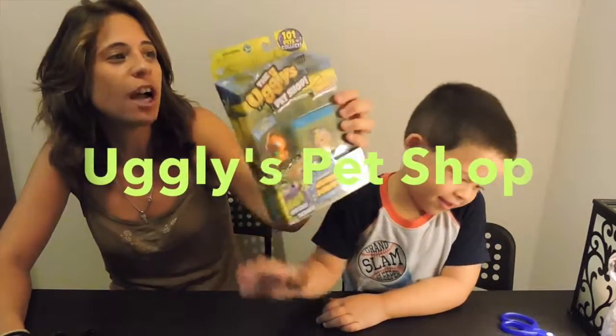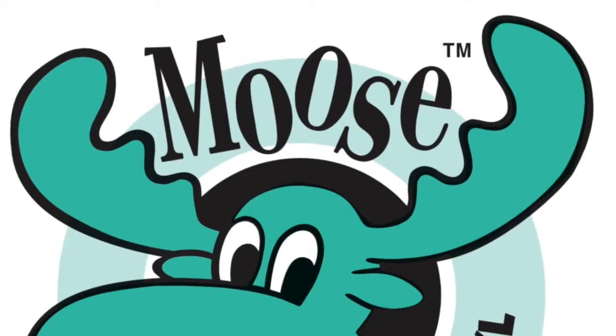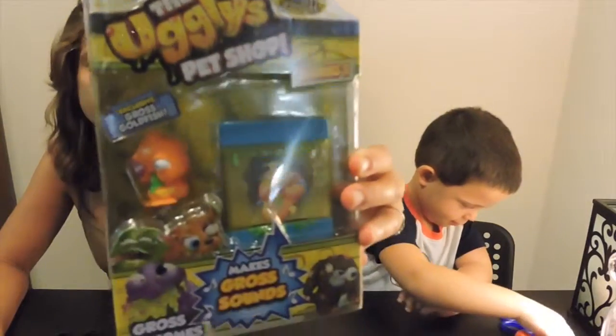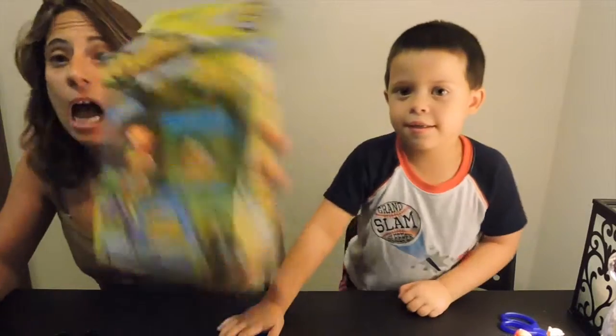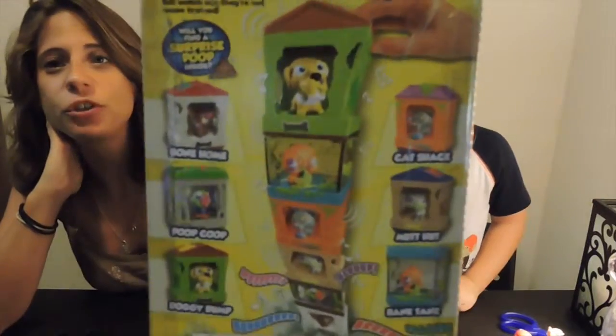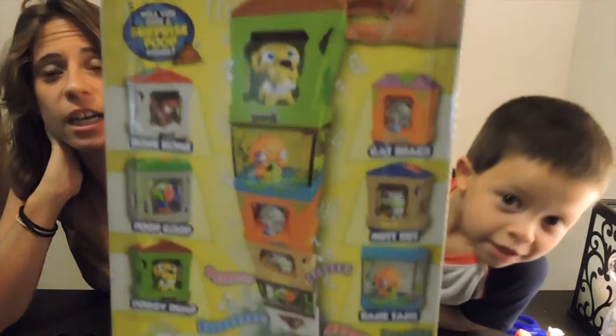Hi guys, we're back with another toy review for Go Figure News. Tonight we have Ugglys Pet Shop, made by Moose Toys — the same company that makes Shopkins. This is a whole collection. If you're familiar with Littlest Pet Shop, it's kind of like that, but it's Ugglys Pet Shop.